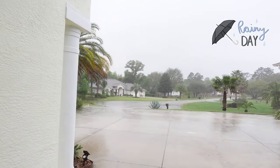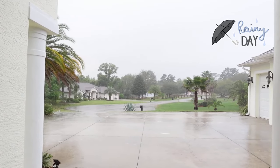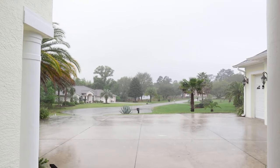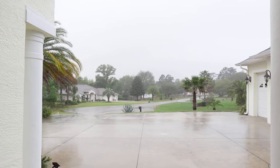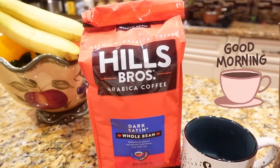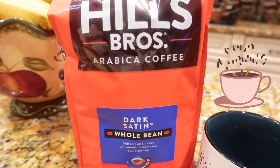Wow, look at this rain today — this is what I woke up to. I can't model any makes today, but I'm going to start off with coffee and then I'll show you what I made in my sewing room. We have a new coffee to try: Hills Brothers Dark Satin Whole Bean.